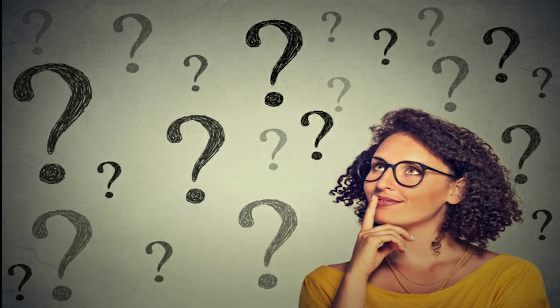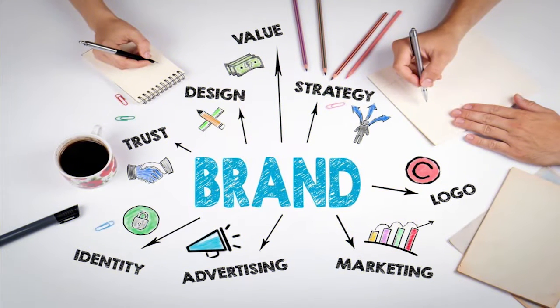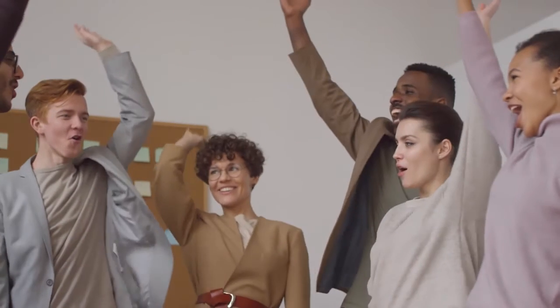Your mission statement should cover why your organization exists and why people should care about your brand. If you can convey the purpose your business offers, every part of your brand — like your logo, image, tagline, voice, and personality — can reflect your mission to the audience.